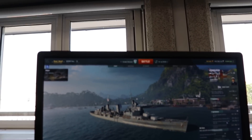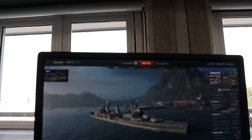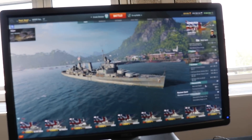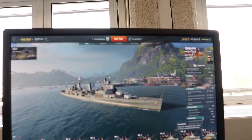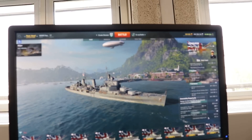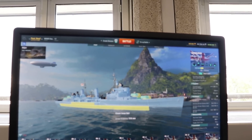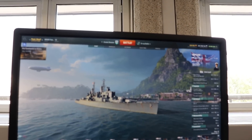102mm guns out to 5km — 42 points of anti-air, very useful. Top speed 32 knots, turning circle 680m, rudder shift 13.5 seconds. Detectability: 11.7km by sea, 8.1km by air. It's a nice looking ship at tier eight — a little wider. It's got anti-torpedo bulges: 114mm armor at the waterline as an anti-torpedo measure. Then we come to tier nine — the Neptune.